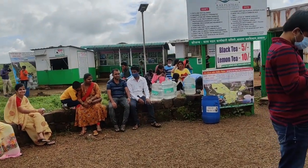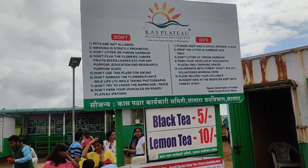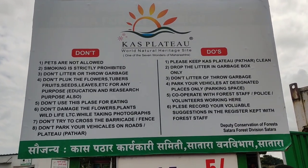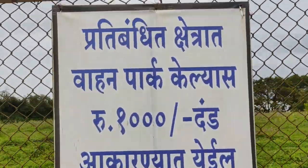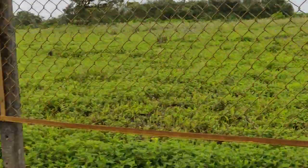Here are some of the do's and don'ts — make sure you go through the list. As I told you earlier, you can't bring cars onto the plateau. There is a good breeze here as we are looking at the gate.